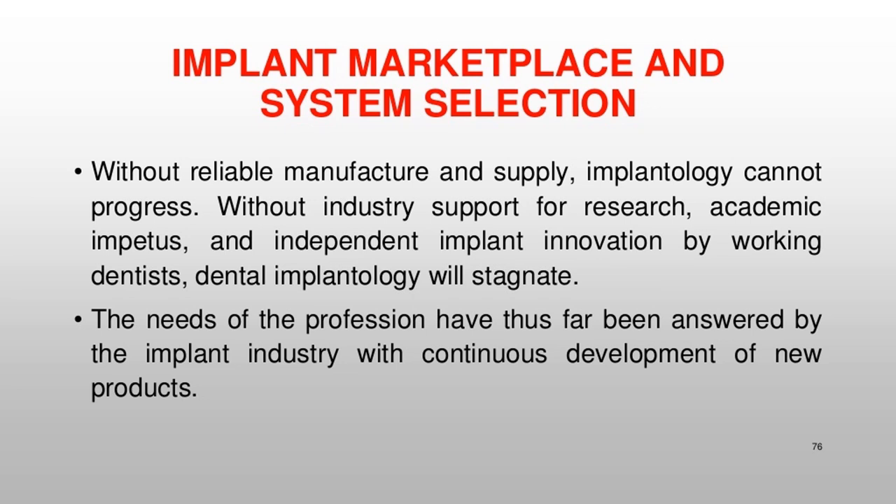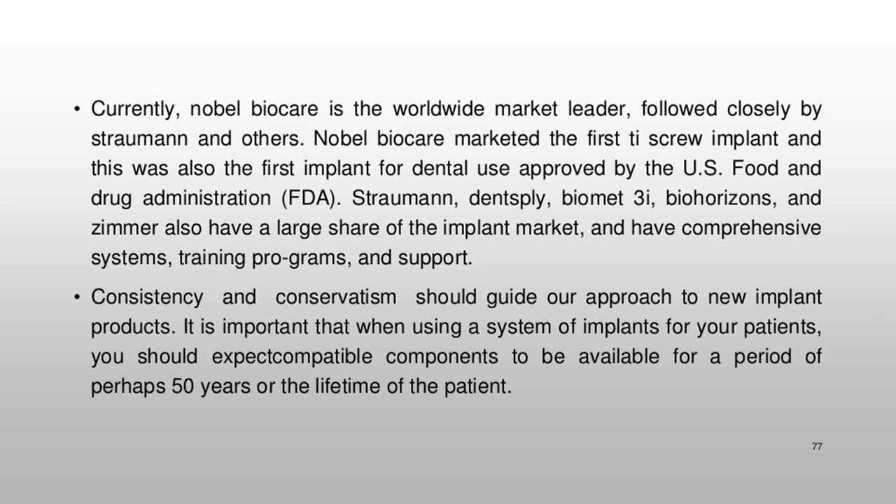Without reliable manufacture and supply, implantology cannot progress. Without industry support for research, academic impetus, and independent implant innovation by working dentists, dental implantology will stagnate. Currently, Nobel Biocare is the worldwide market leader, followed closely by Straumann and others. Nobel Biocare marketed the first Ti screw implant, which was also the first implant for dental use approved by the US Food and Drug Administration. Straumann, Dentsply, BioMet 3i, BioHorizons, and Zimmer also have a large share of the implant market, with comprehensive systems, training programs, and support.